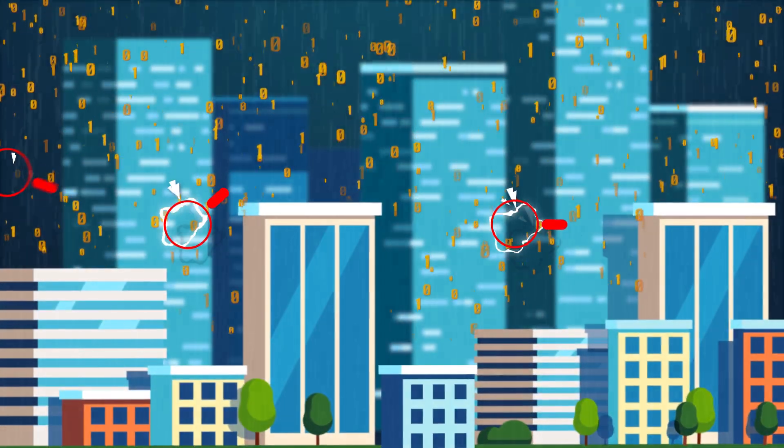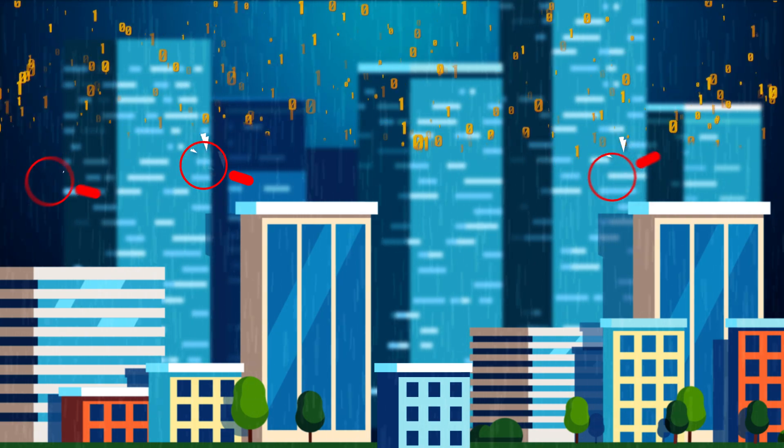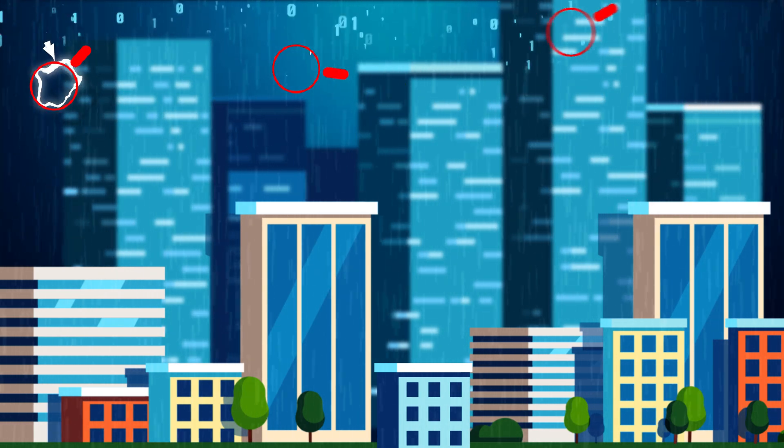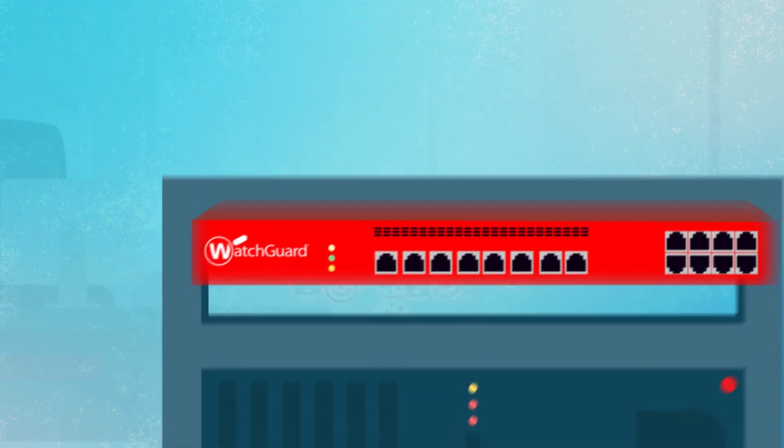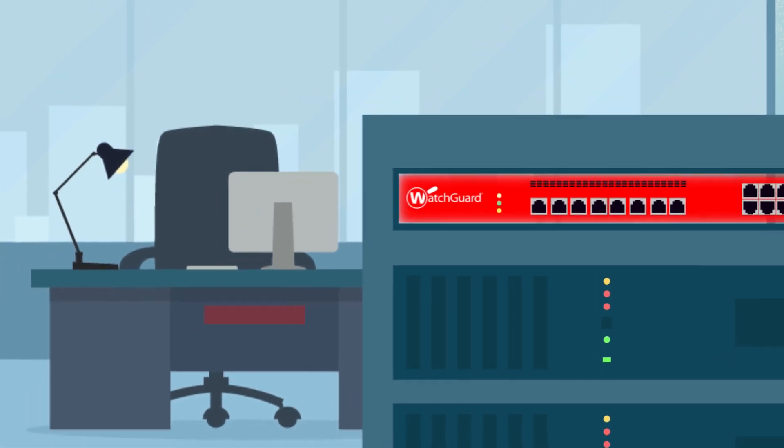This process is automated to deliver results within fractions of seconds and is done in real-time, keeping you covered against the latest threats. As an integrated solution, Intelligent AV is a part of our award-winning Firebox Security and Visibility Platform.